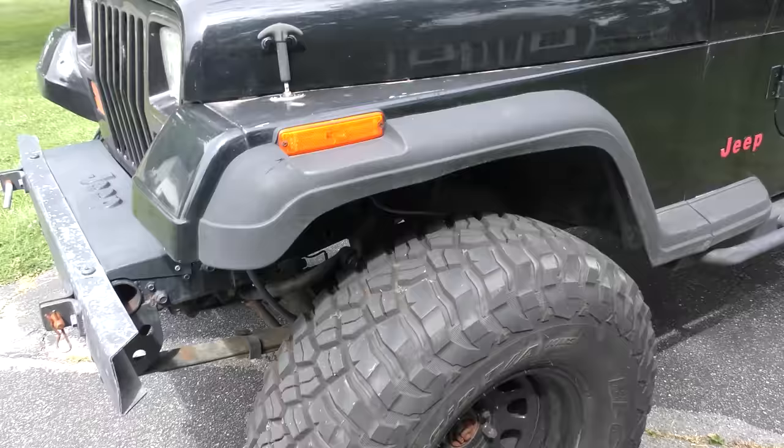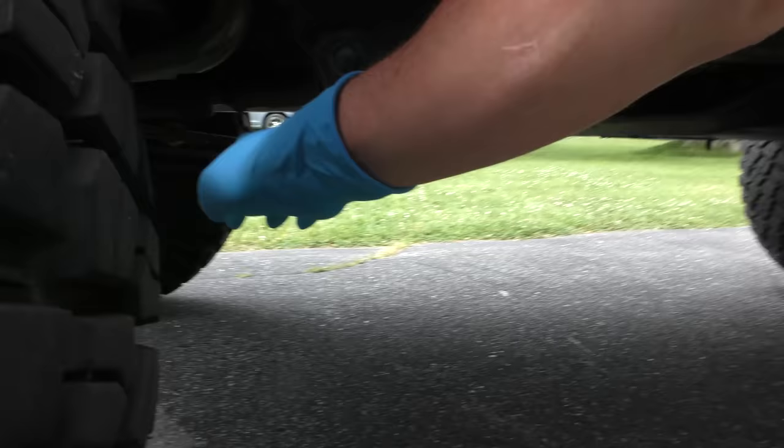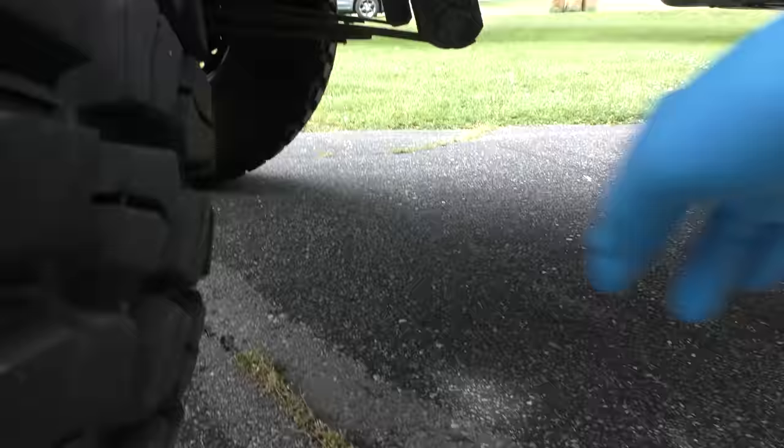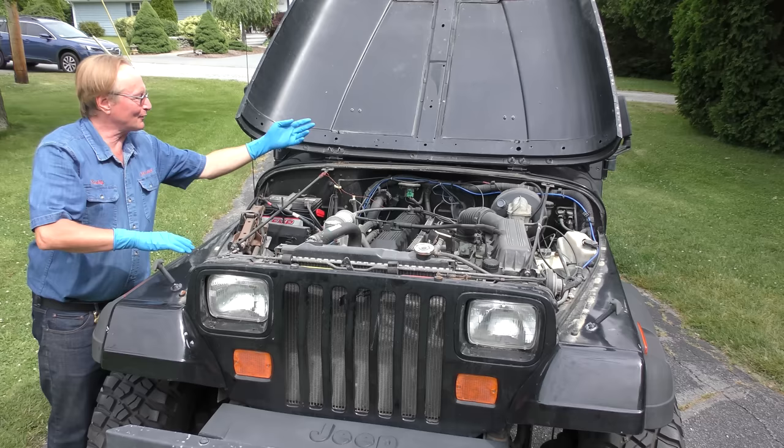First of all, this came from California so it shouldn't be rusted, because these things are notorious rust buckets if they're up north — I mean everything is rotten. As you can see: clean, clean, the springs are clean. These shackles would be rusted solid if it was a Massachusetts Jeep. And the first thing you're going to see is on the hood — you can open it really a long way to do some work, and it isn't going to hit you in the head unless you're trying to work in a hurricane.